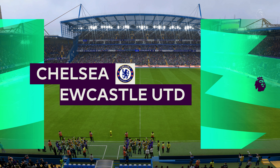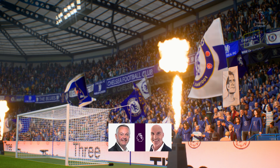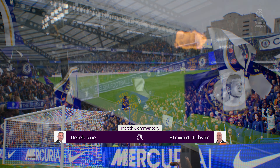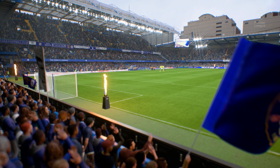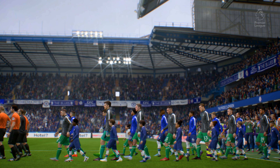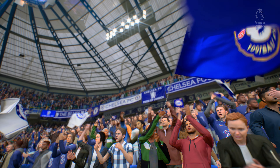Hello, it's a real pleasure to be with you from West London, from Stamford Bridge. I'm Derek Ray, perched here on the commentary gantry, and sitting alongside me to provide expert analysis is Stuart Robson. Very much looking forward to bringing you action from the Premier League. It's Chelsea up against Newcastle United.